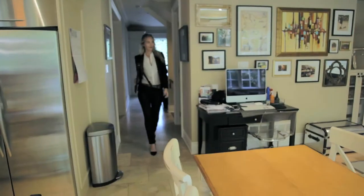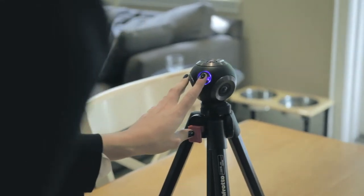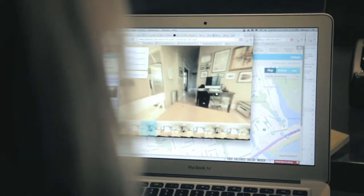People are accustomed to shooting panoramas with their mobile phones. There's a problem with that — it's inherently out of sync. With the Bubblegum, you press the button once and boom. You've got your photos, your video, and you pop it in our software. You can look all around. It's amazing.